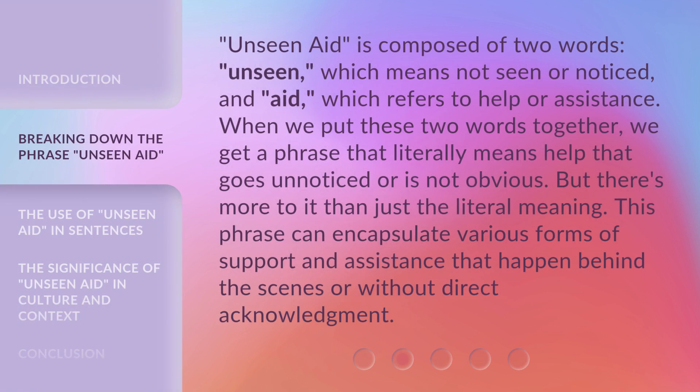Unseen Aid is composed of two words: 'Unseen,' which means not seen or noticed, and 'Aid,' which refers to help or assistance. When we put these two words together, we get a phrase that literally means help that goes unnoticed or is not obvious. But there's more to it than just the literal meaning. This phrase can encapsulate various forms of support and assistance that happen behind the scenes or without direct acknowledgement.